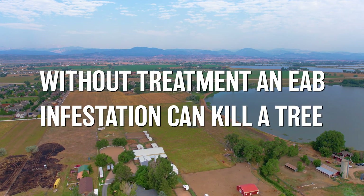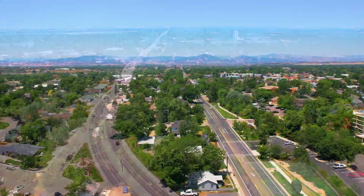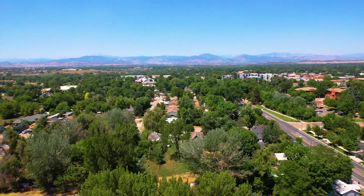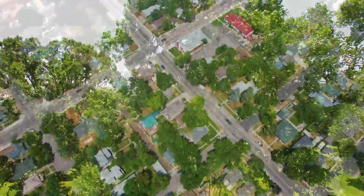Without treatment, an EAB infestation can kill the tree. The City of Loveland Urban Forestry section is responsible for monitoring and maintaining approximately 25,000 city-owned trees on public property. Nearly 4,000 publicly owned trees are ash, and combined with a number of ash trees on private property, make up a significant percentage of Loveland's urban canopy.